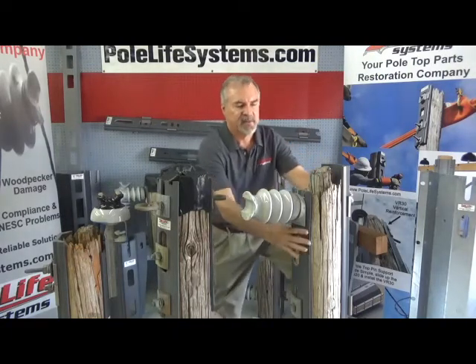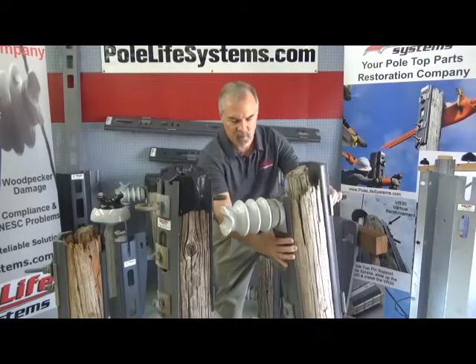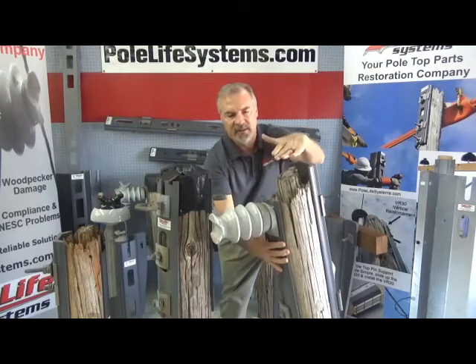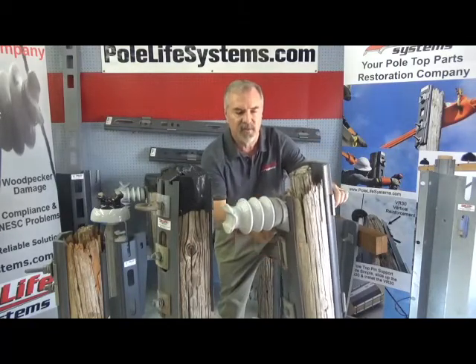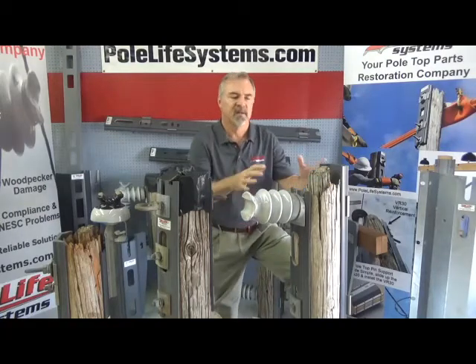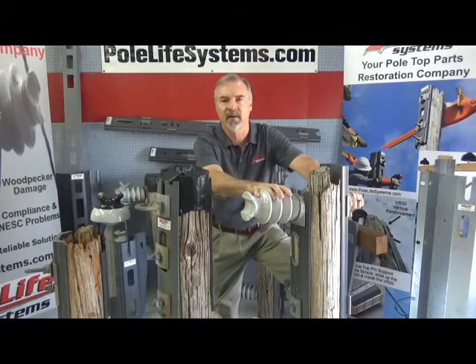Here's an example of a 1978 pole — so this is a 42-year-old pole, and you can see the top is totally decayed. Originally the pole top was about right here, so it's decayed downward due to no preservatives left. That's a major problem in the industry because there is no strength left in the top of the poles. We have our primary up there that doesn't meet any NESC guidelines anymore.